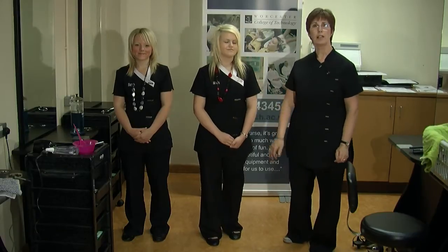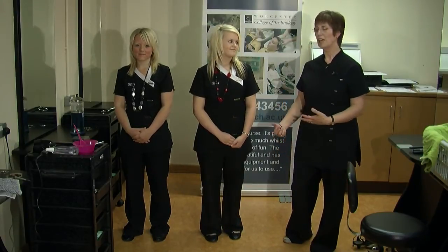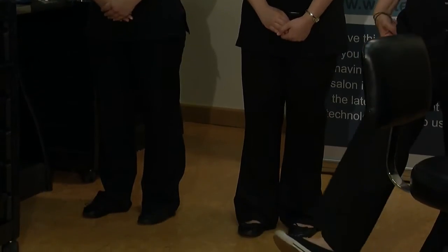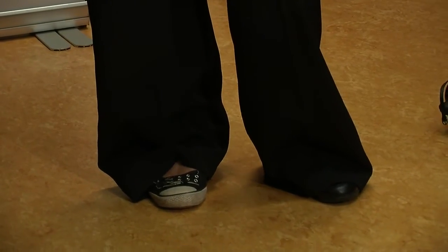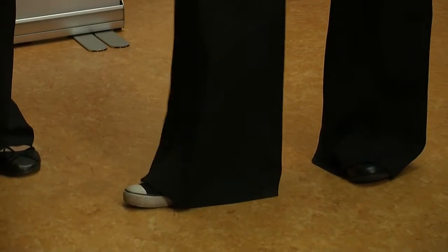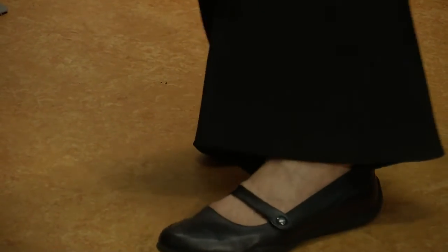I'll introduce you to Sam and Maria, who are dressed in their uniform. I'm in one of the uniforms that we wear and I wanted to show you some of the things that you shouldn't do when working in a salon. I've got trainer-type shoes on, which are really not a good idea because you have very little contact with the floor. Even though this is a non-slip area, the trouser leg can get caught under the shoe and then you have virtually no grip at all. A better example would be flat shoes with a rubber sole, which are unlikely to slip.